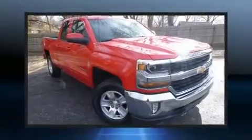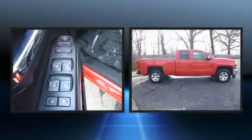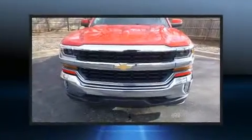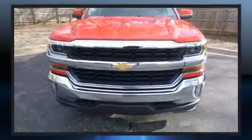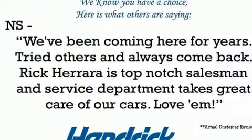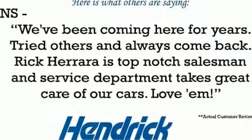Climb inside the 2018 Chevrolet Silverado 1500. With less than 20,000 miles on the odometer, you can be confident that this pre-owned vehicle will provide you reliable transportation. It features four-wheel drive capabilities, a durable automatic transmission, and a refined six-cylinder engine.